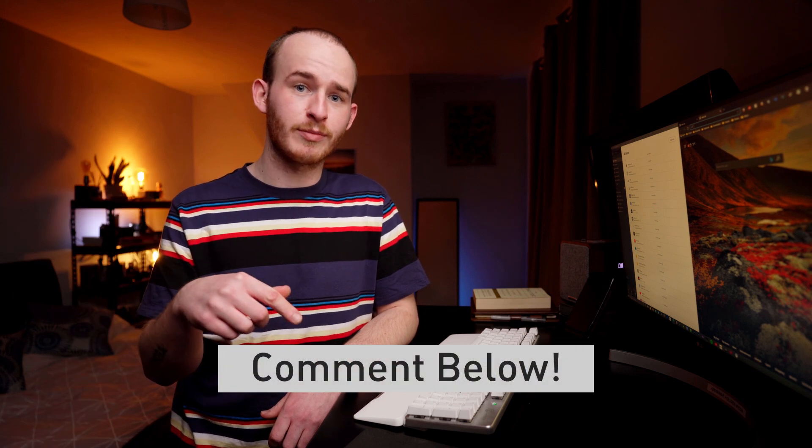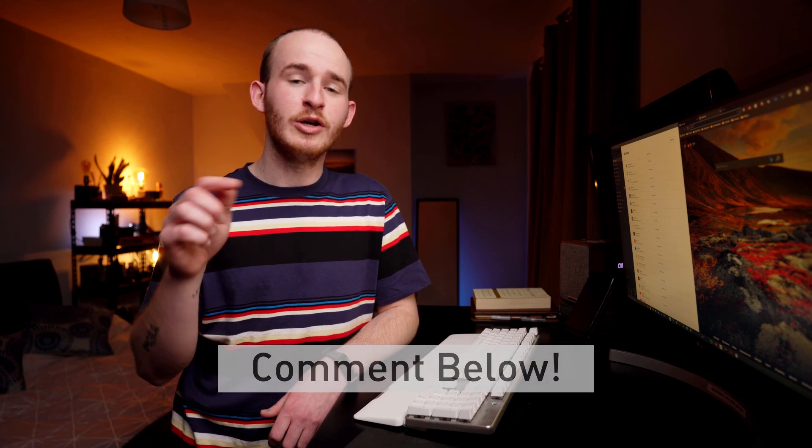Before we get stuck into the demonstration, I'd like to remind everyone that if you want to drop any comments or tips about password managers down below, drop them in the comments. That way we can get the discussion going and everyone can learn a little bit more about NordPass and password managers in general.